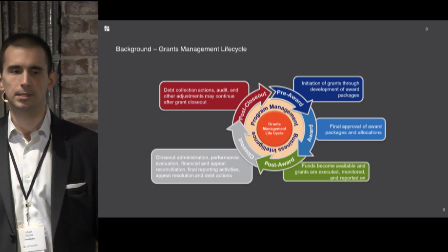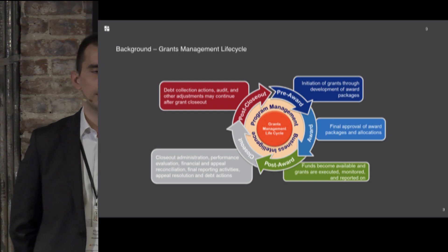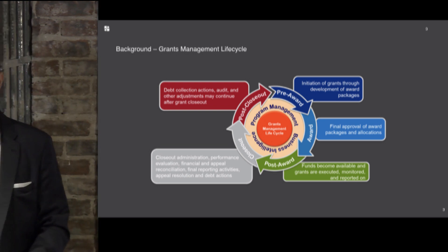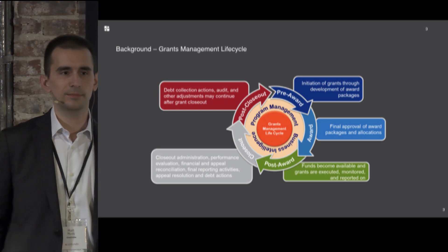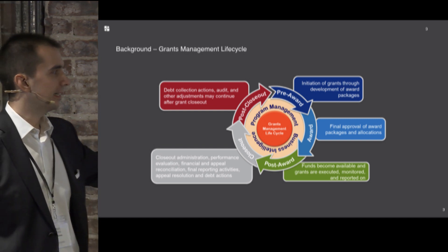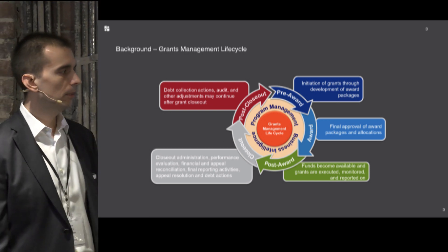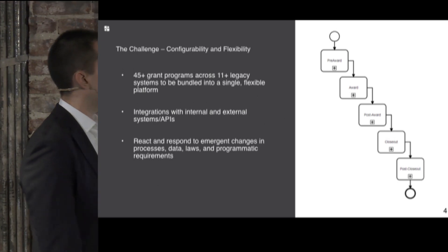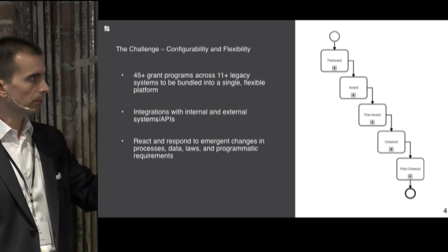Post-award is when recipients are actually doing the thing they got money for. That involves a lot of reporting requirements — not BI reports, but narrative reporting like a book report: tell me what you spent the money on. We're automating payment requests, changes to grants, amendments to grants. Closeout requires recipients to report what they did, return unspent money, and then post-closeout covers auditing, monitoring, and records retention — all of which lends itself very nicely to process automation.